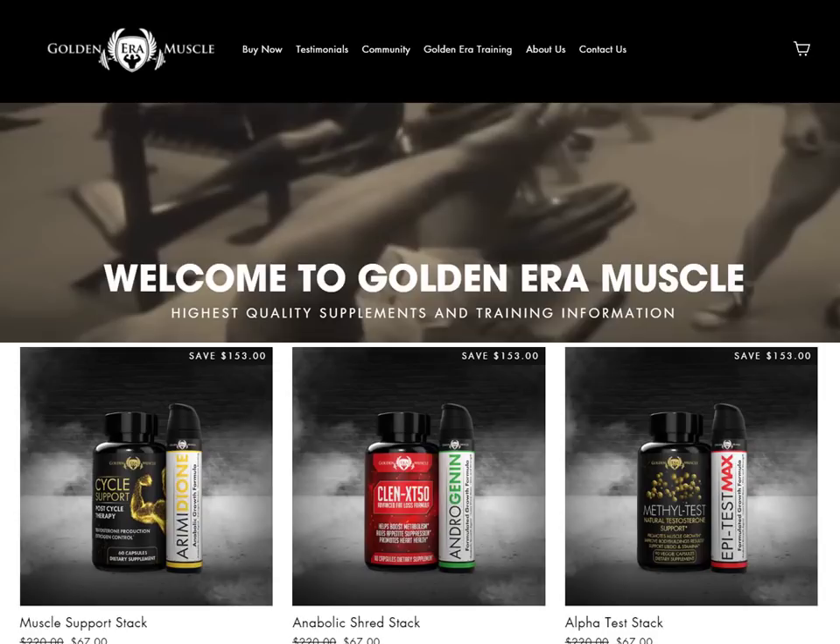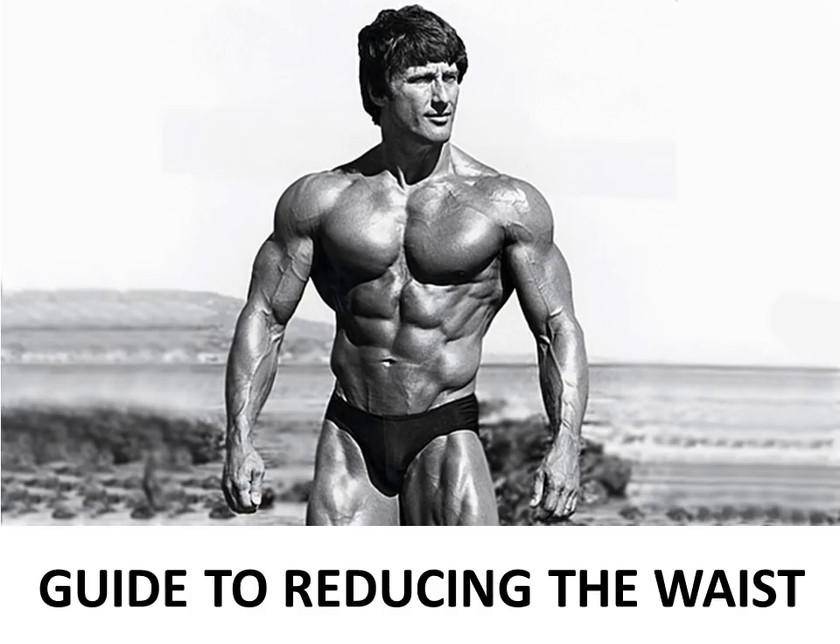This video is supported by GoldenEra Muscle. Please visit GoldenEraMuscle.com for training information and supplements. Hi everybody, GoldenEra Bookworm here. Today I'd like to start a new series on Frank Zane, after my poll chose him as the winner. He was known as the chemist, otherwise known as the statue, and I'd like to focus his first few videos on his phenomenal abdominal development.